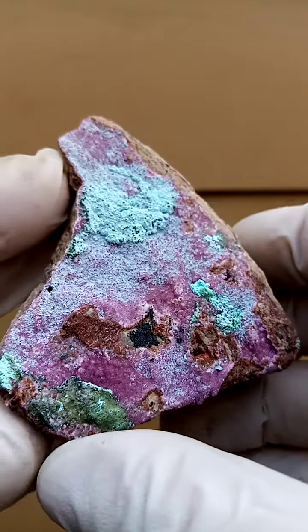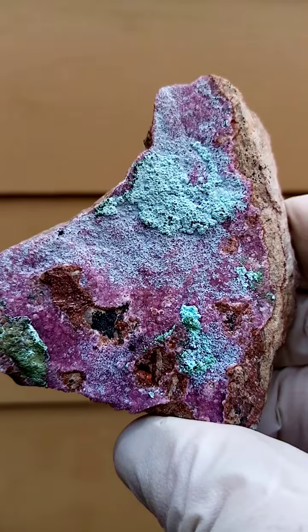All the way from the Tenke Fungurumu mine in the Katanga. Lovely pink undertones here.